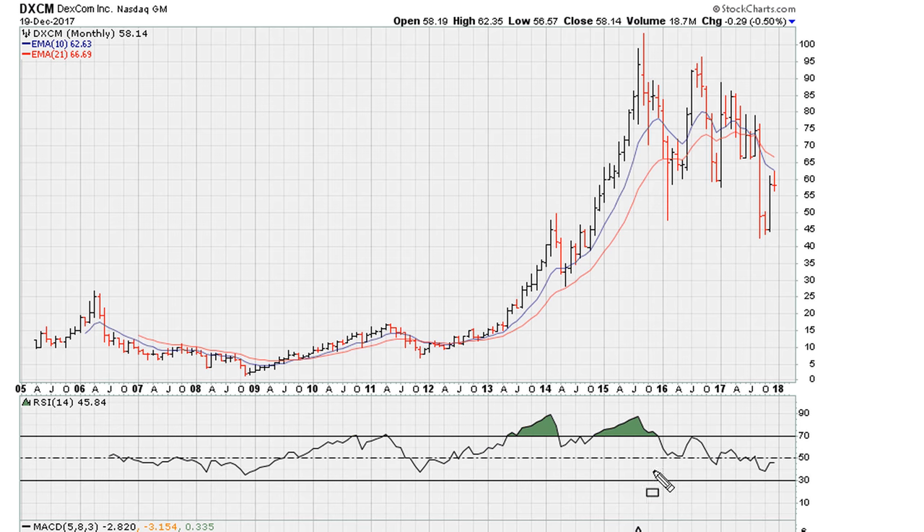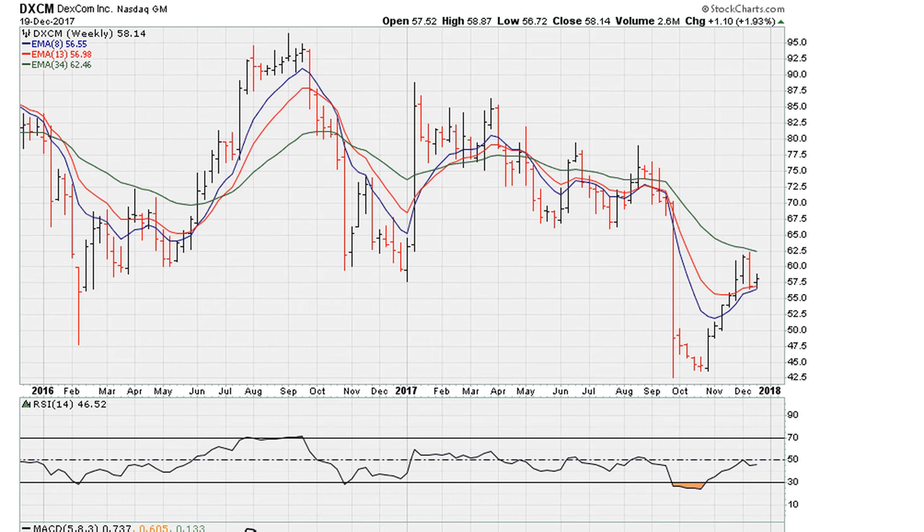The stock did find support — we've established that. Just like we found support before, this is happening again here. Now let me show you the two-year weekly again and the challenge. Right now, if the stock is to advance beyond current levels, it needs to take out the line connecting weekly RSI highs.